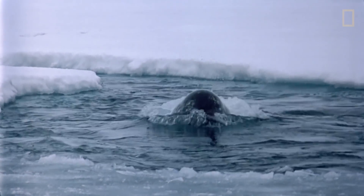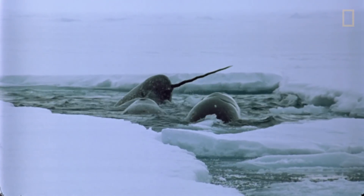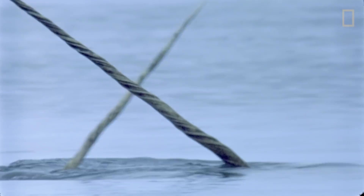These highly sensitive tusks may be used to detect chemical changes in the water around them to find meals or mates. Or the tusks, which many females lack, may be used in courtship rituals.